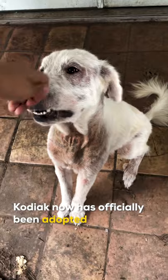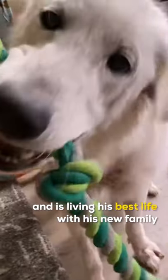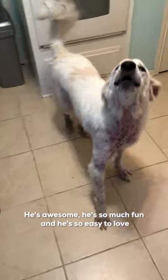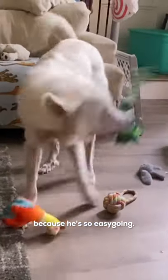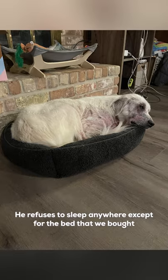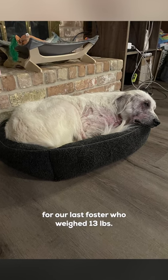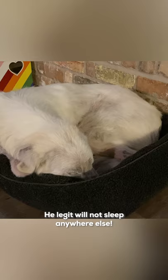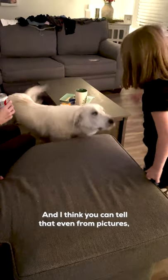Kodiak has now officially been adopted and is living his best life with his new family. He's awesome, so much fun, and so easy to love because he's so easygoing. And he refuses to sleep anywhere except for the bed we bought for our last foster, who weighed 13 pounds. He legit will not sleep anywhere else.